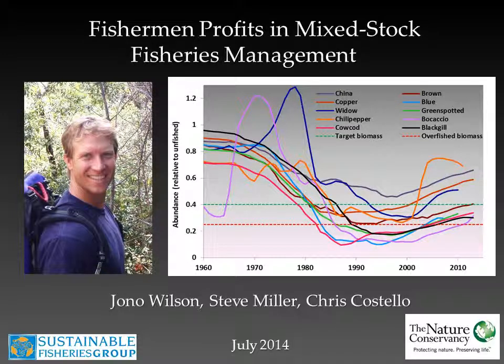Good afternoon everybody. My name is John O. Wilson. I'm a project director and fishery scientist with the Nature Conservancy here in California. Today I'll be presenting on some work I've done in collaboration with Steve Miller and Chris Costello with the Sustainable Fisheries Group, UC Santa Barbara. This work is part of the Sea Grant funded West Coast Groundfish project.